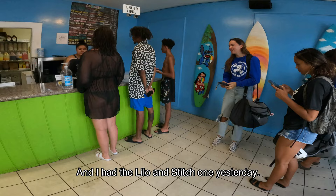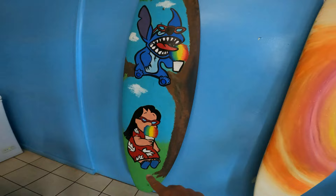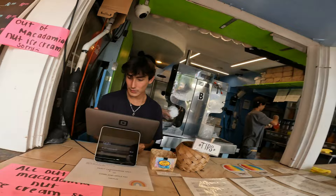I had the Lilo & Stitch one yesterday. I have a smaller version of it today. Because of the name, that's what I got it for.